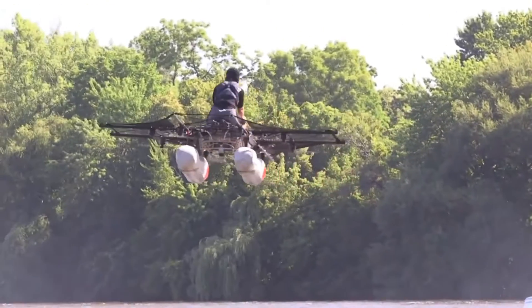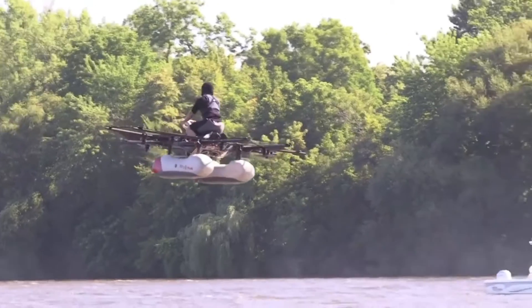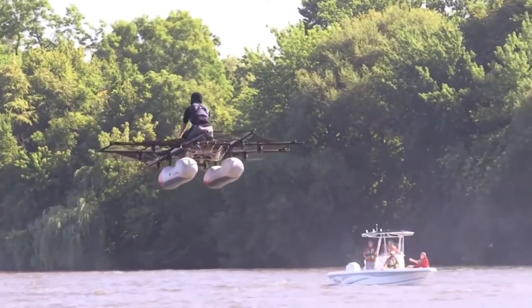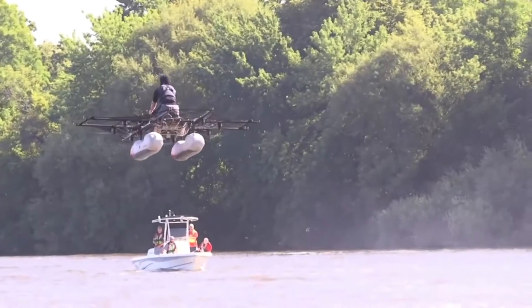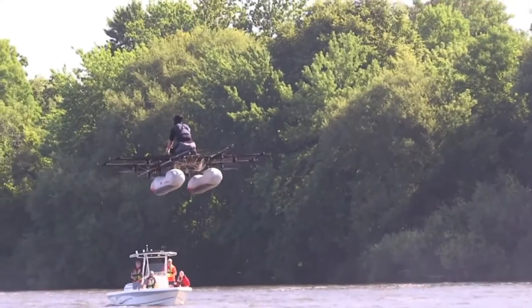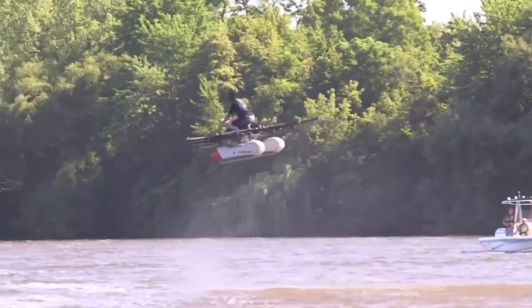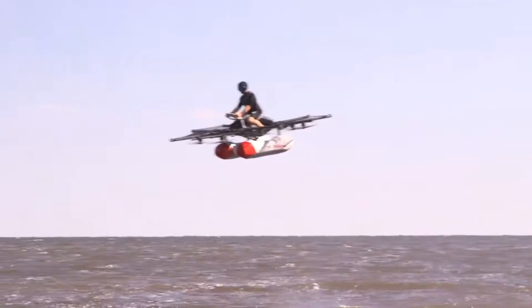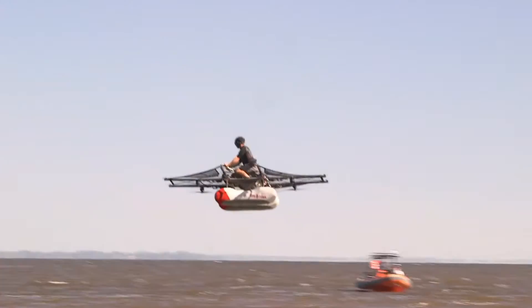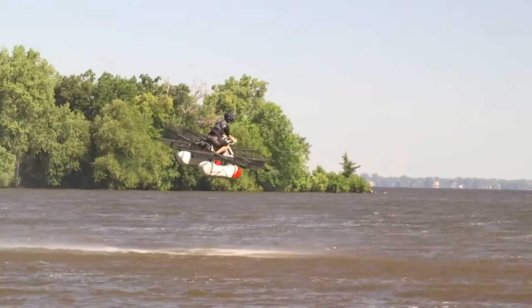The Kitty Hawk Flyer goes beyond mere transportation — it offers an unforgettable experience. As a family, you can have exciting adventures while seeing the world in a fresh light. It is the creation of Kitty Hawk, an organization supported by Google co-founder Larry Page, set out to fulfill the personal flight aspiration. In addition to the Heaviside and the Cora, Kitty Hawk also created the Flyer, an electric vertical takeoff and landing aircraft.